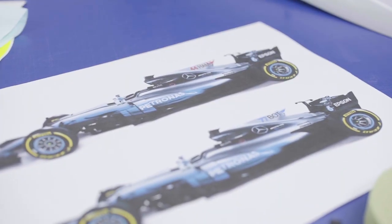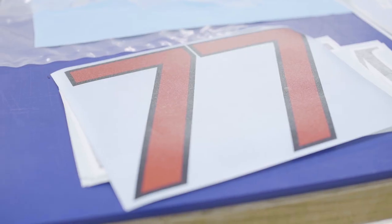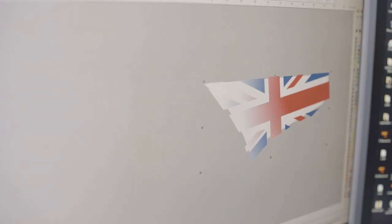The regulation changed in the build-up to Sochi, which allowed some time for design and then into production, ready for the Barcelona race.